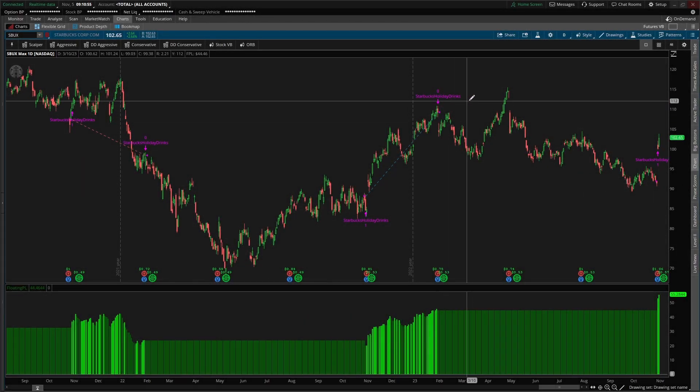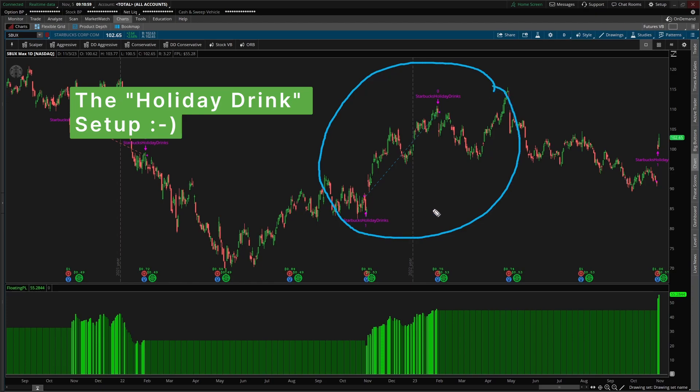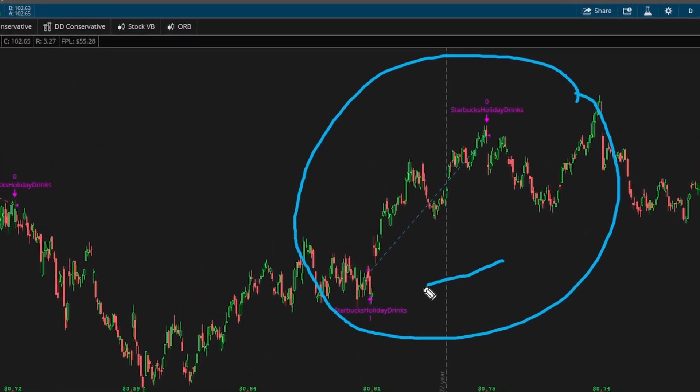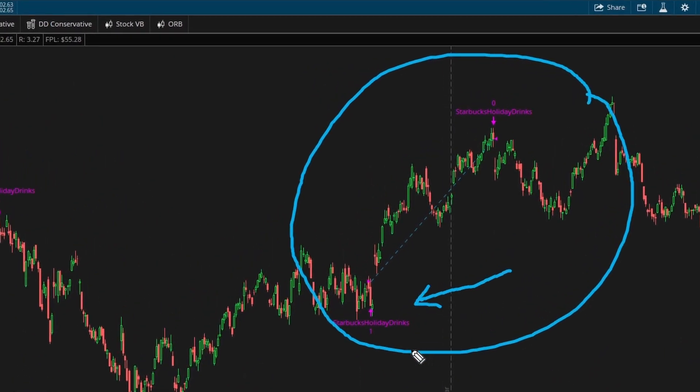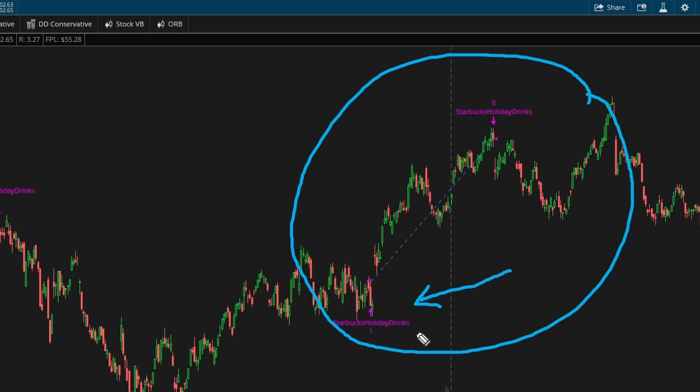In this video, I'm going to show you a hidden trade setup inside of Starbucks. This setup triggers every single year and it's fueled by the holiday drink frenzy. In fact, I've built a backtester to help give you some exact stats on how this entire process works.